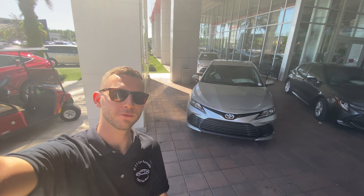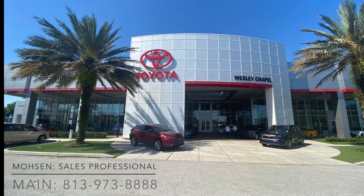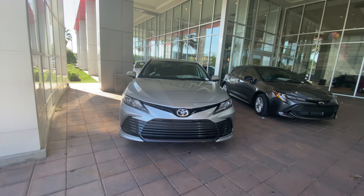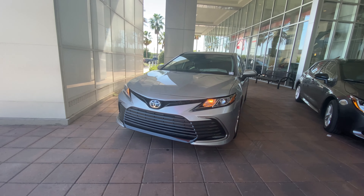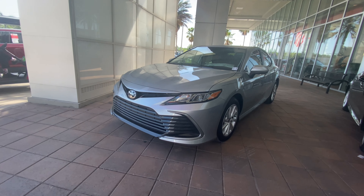Hey guys, it's Will here from WTF Car Reviews, and today we're going to be reviewing this brand new 2021 Toyota Camry. Before we start, I'd like to give a huge thanks to Mosen from Wesley Chapel Toyota for making this review possible. Not only is he a great guy, but he also has extremely impressive product knowledge. Along with their kind staff and impressive inventory, I'd definitely recommend anybody in the Tampa area to come check these guys out and ask for Mosen.